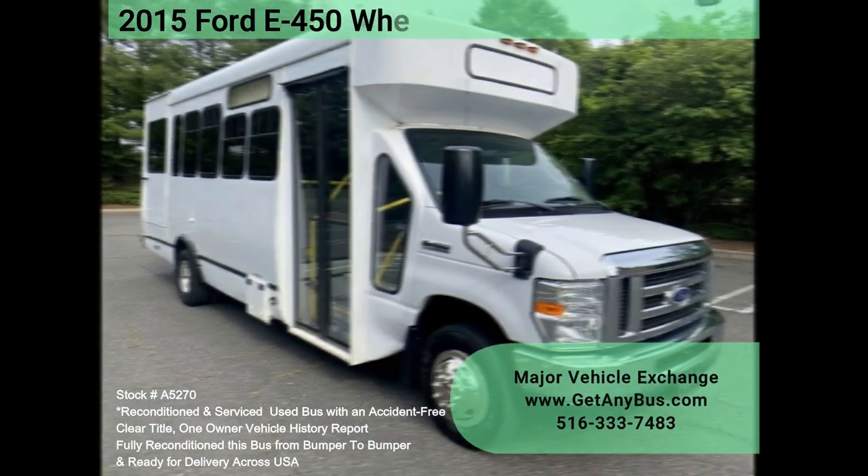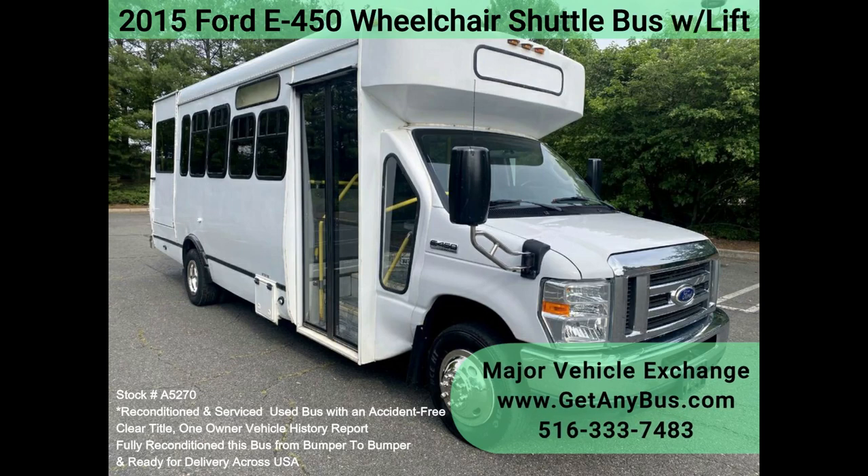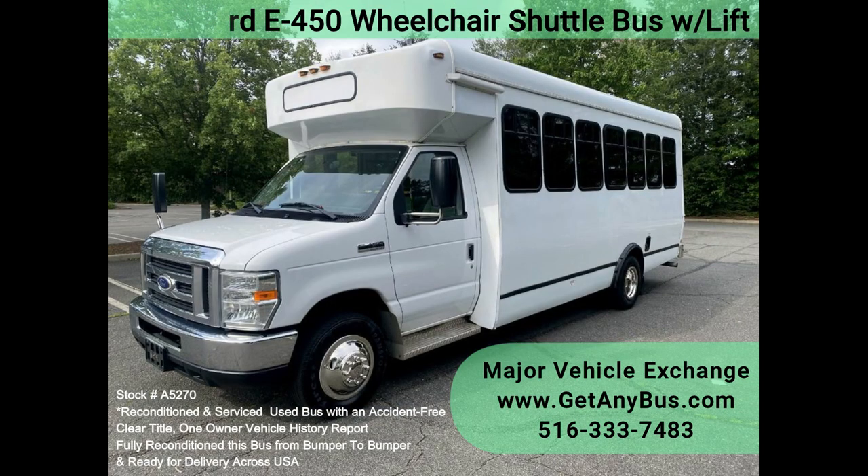Major Vehicle Exchange 2015 Ford E450 wheelchair shuttle bus with lift, stock number A5270. Fully reconditioned pre-owned E450 shuttle bus, DOT maintained and equipped with a reliable 6.8L Ford V10 engine and automatic transmission with overdrive, with just 44k miles.